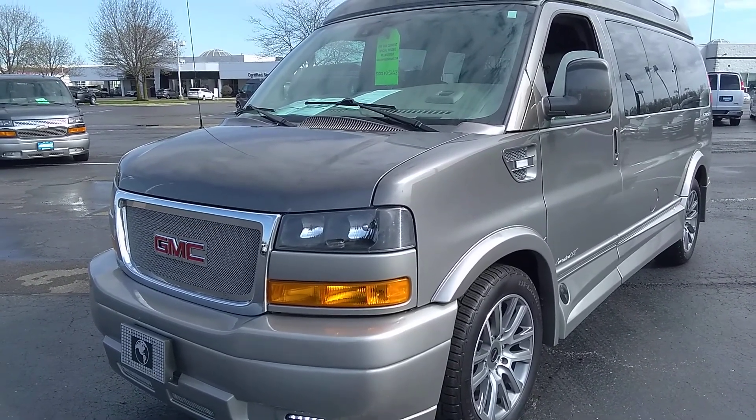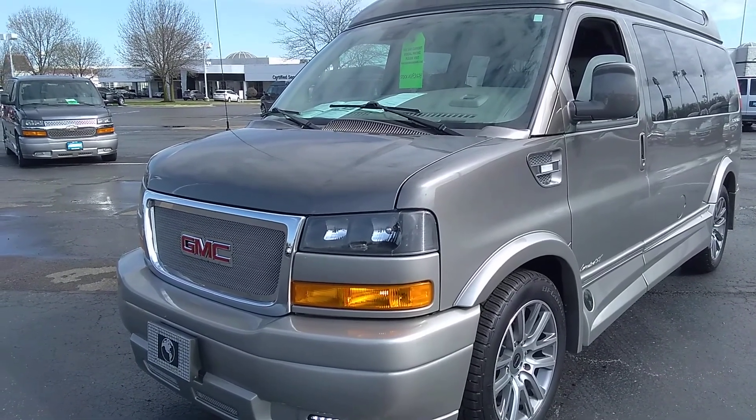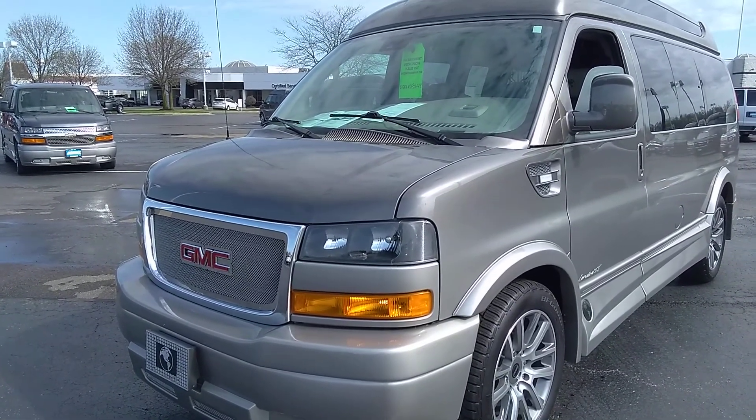This is also the last year that Explorer Van Company is producing the 4x4 version of this particular van. It is no longer offered as of 2021.